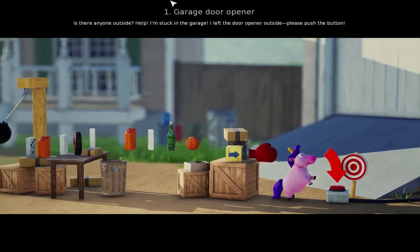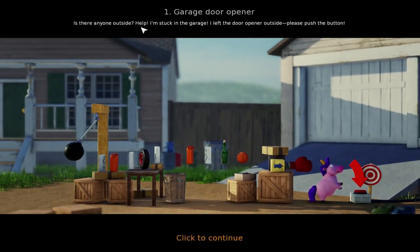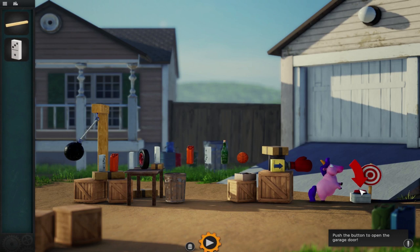Whoa! Garage door opener. Is there anyone outside? Help! I'm stuck in the garage! I left the door opener outside — please push the button. I can't just press the button. Well let's see — push the button to open the garage door. I've got a beam, a domino, and there's all this setup here, and this cute little unicorn! Delete and stop starts the machine. Let's start by seeing what happens. That didn't do anything, but this did come down and knock all these over — but they all fell down.